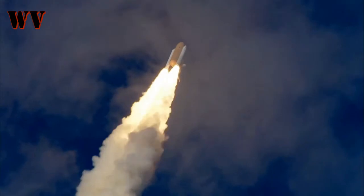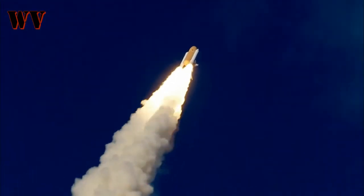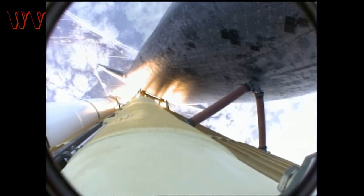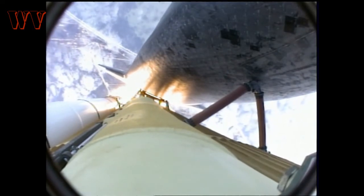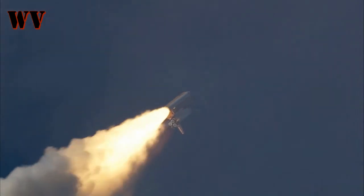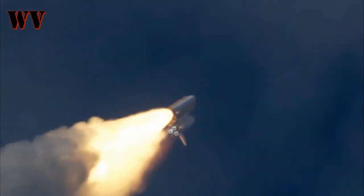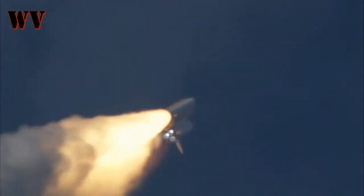30 seconds into the flight, Atlantis is almost 2 miles in altitude, almost 6 miles in downrange. The Space Station is already traveling 500 miles per hour. The three main engines are now throttling back to 70% of full thrust, reducing the stress on the shuttle's airframe.